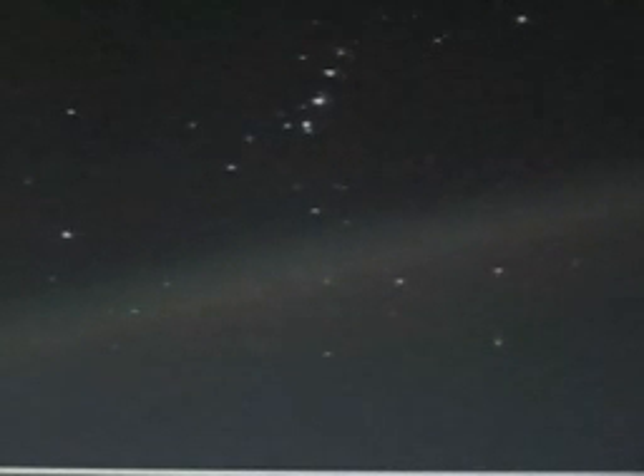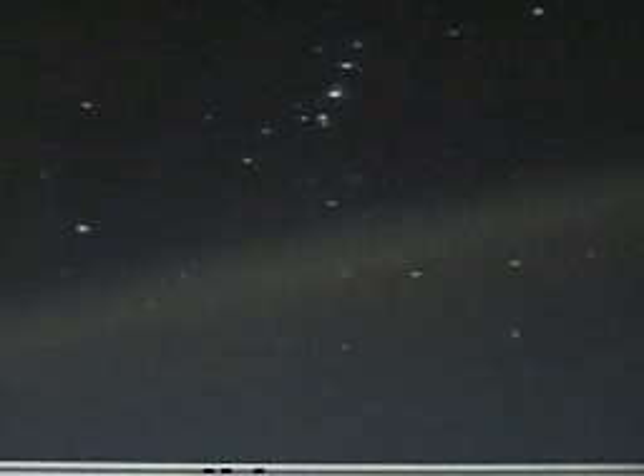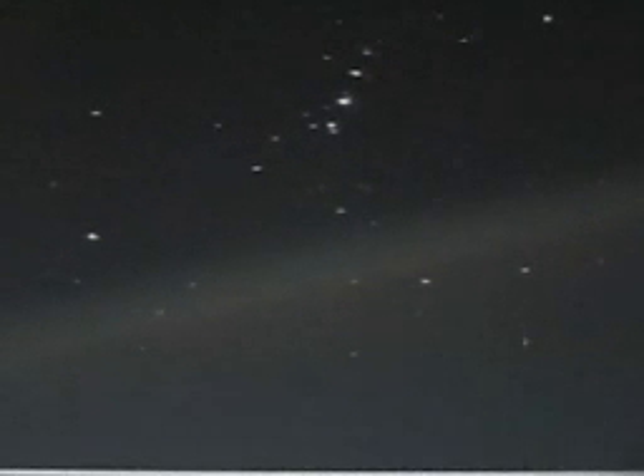And the true horizon down below where it's black, what you are seeing there is airglow, which is an aurora-like phenomenon in the upper atmosphere where it just faintly glows a green to a slightly pink color, the same colors that you see in aurora.